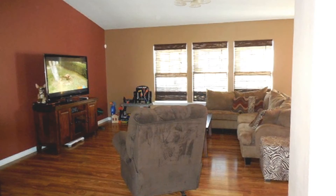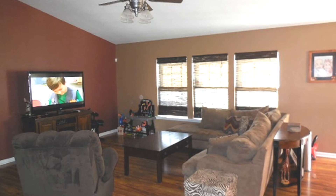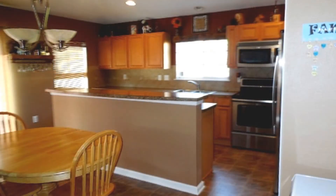This meticulously maintained home has designer colors and there is hardwood flooring in the open-plan living area. The spacious kitchen features maple cabinets, upgraded laminate countertops, tile backsplash, and stainless steel appliances.